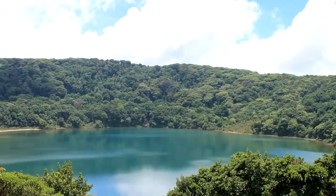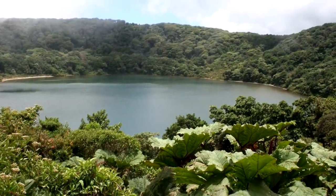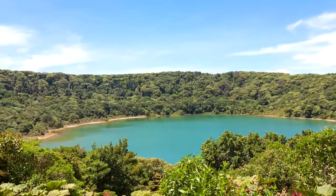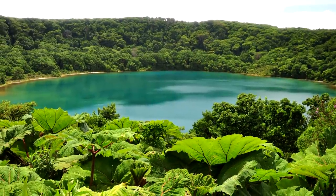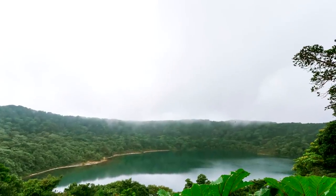Two crater lakes are found near the summit. The northernmost lake is called the Hot Lagoon, and it's one of the world's most acidic lakes. Lake Botos is located to the south, in a cloud forest. An inactive crater contains this lake, which holds cold, clear water.